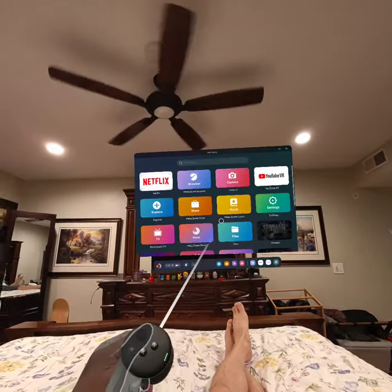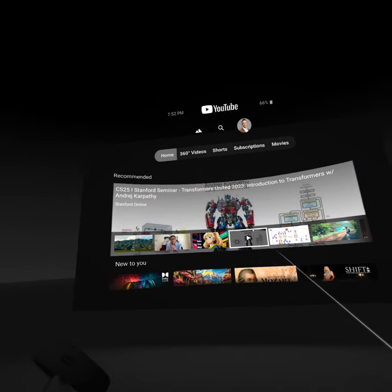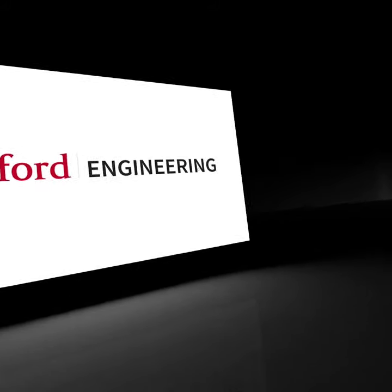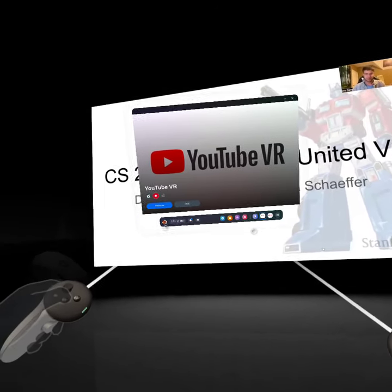You can also go into the YouTube VR app to watch YouTube videos, which by default goes right away into an immersive mode. You already get a kind of theater experience — you can see right here, it's kind of like a theater vibe. Kind of nice.